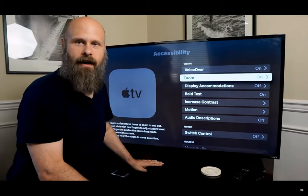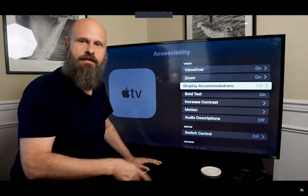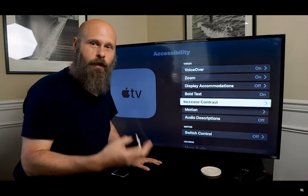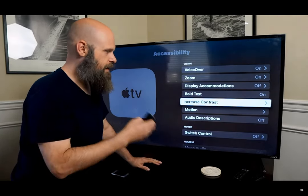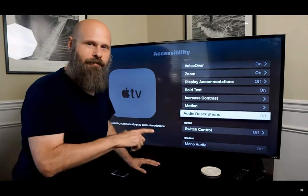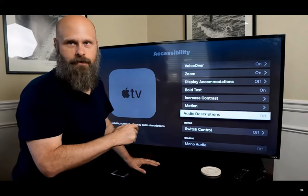We also have the zoom magnifier, and I've got it already turned on. You get some information at the bottom on how to use zoom on the Apple TV. Display accommodations let you adjust the colors and even light sensitivity. You can bold text, which I have turned on, and increase contrast. Motion is another low vision option. And then we have audio descriptions — if turned on, as you're watching content, if audio descriptions are available, it will automatically play those.